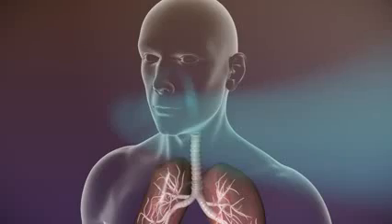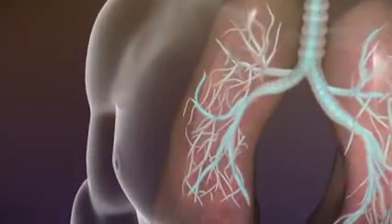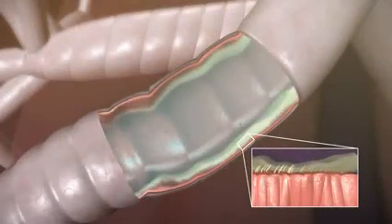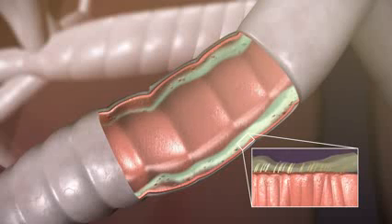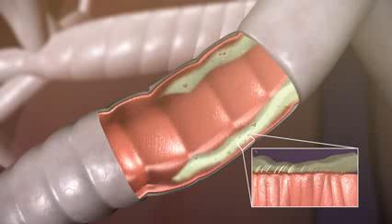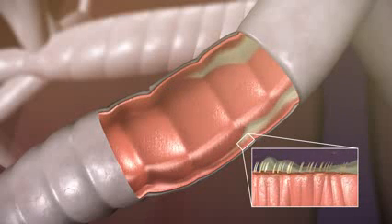In healthy lungs, mucus is produced to trap and get rid of foreign particles or bacteria that get into the lungs. Mucus is cleared from the airways by tiny hairs on the walls of the lungs called cilia, which beat back and forth to move the mucus to upper airways, where it can be coughed out. Expelling mucus is a natural and necessary part of keeping ourselves healthy.